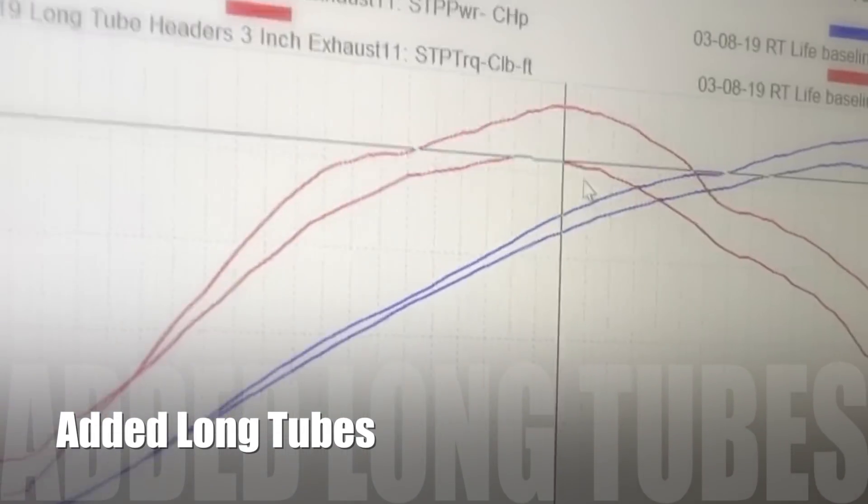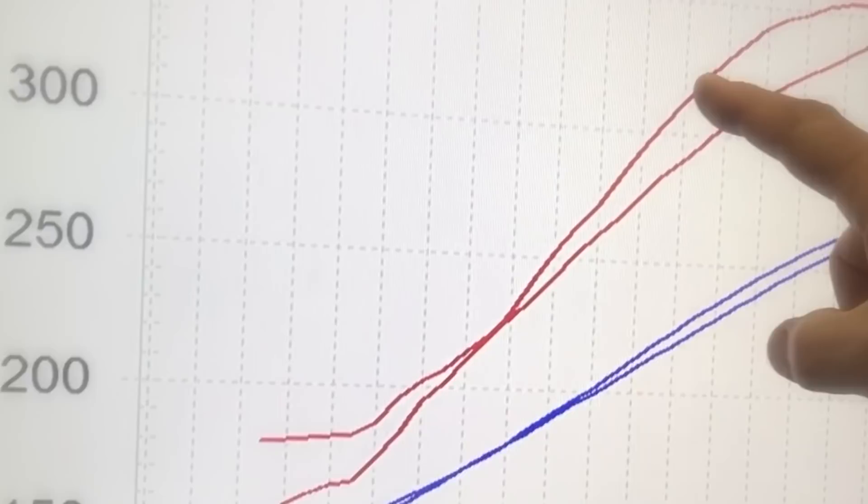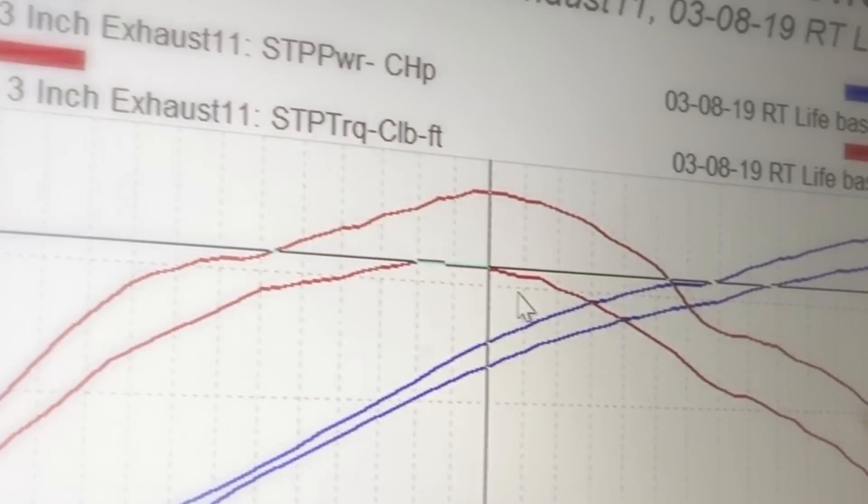Yeah, that's the increase throughout the entire power band. This is what the long tube headers did — they picked the torque up immediately and just carried it through the whole power band.